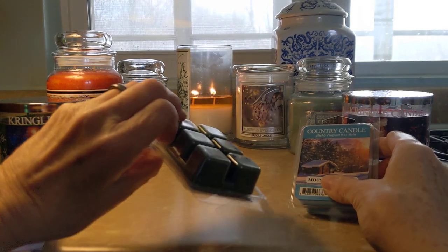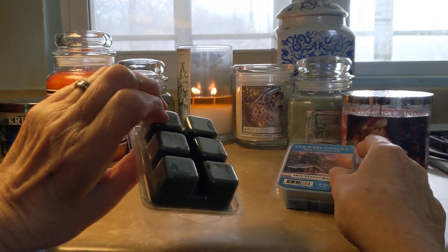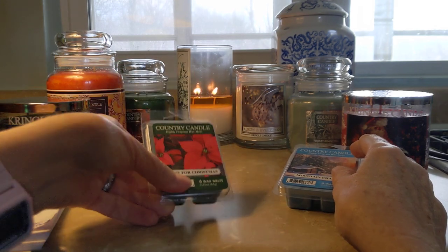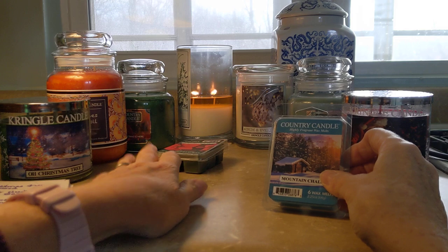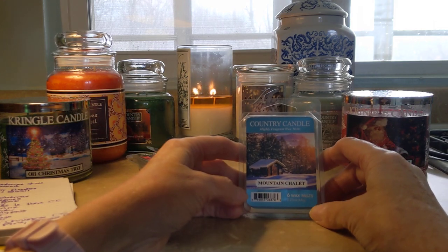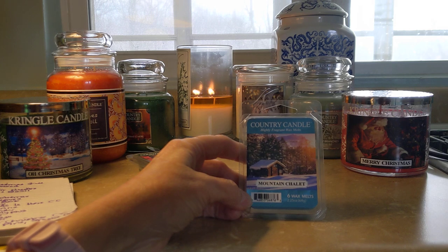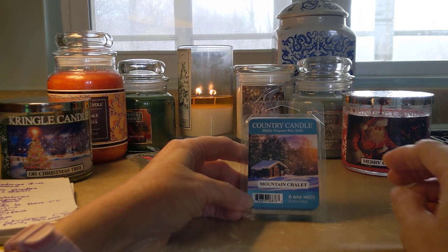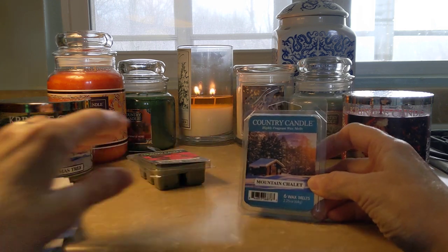I put two of these melts in the back bedroom, two in the living room, and two cubes in the kitchen, and the whole house just smells gorgeous. We have a ranch home, so if I do two, two, and two like that it is just fabulous — it scents the whole house.